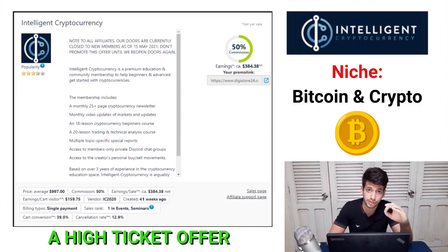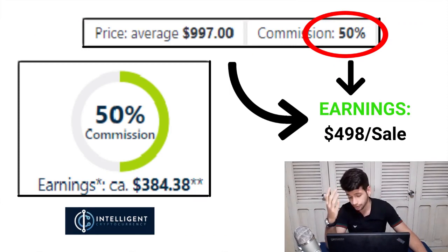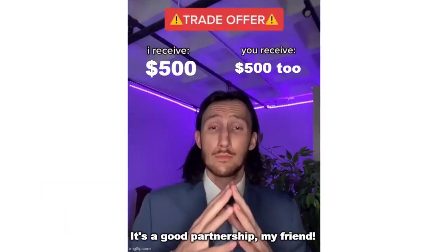You're going to find this product, which is a high-ticket offer in the bitcoin and crypto niche — which is very hot right now, and promoting it can be very profitable. They're going to pay 50% commission on a product that costs $1,000, in other words $500 commissions for you. Just make two or four sales per month and you're making between $1,000 and $2,000 completely free.